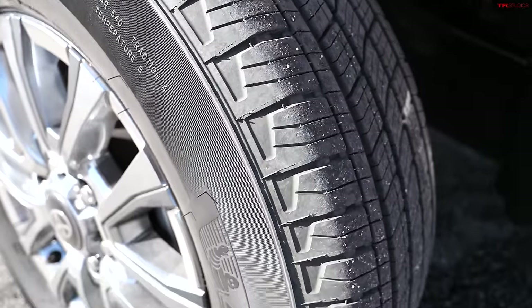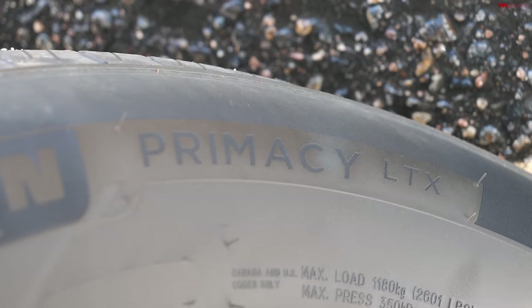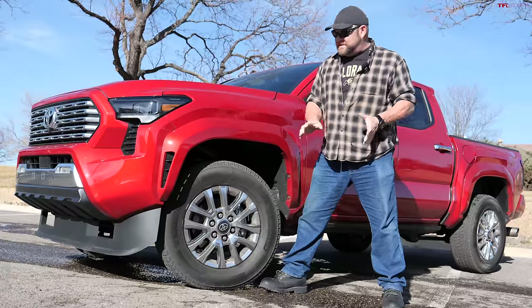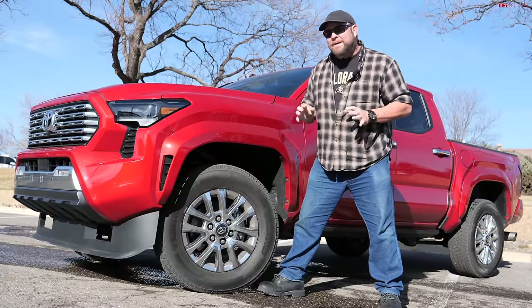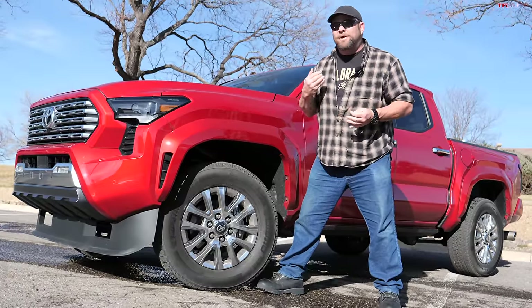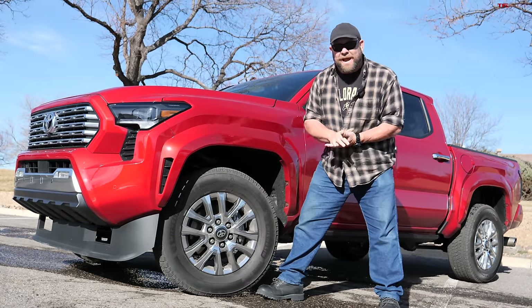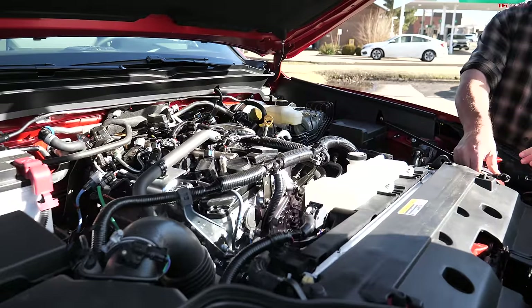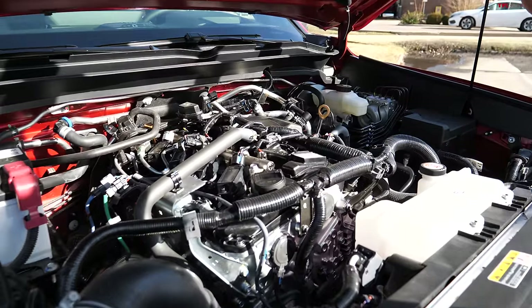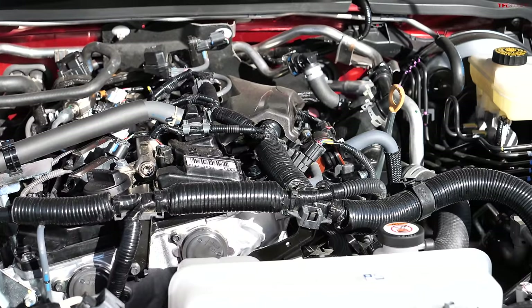What you're looking at are Michelin Primacies mounted on 18-inch wheels — 265/65 R18s. These are not off-road tires; they're basically built for the street. As such, we expect them to be more efficient than off-road tires. This is the new Tacoma Limited, the most luxurious version.